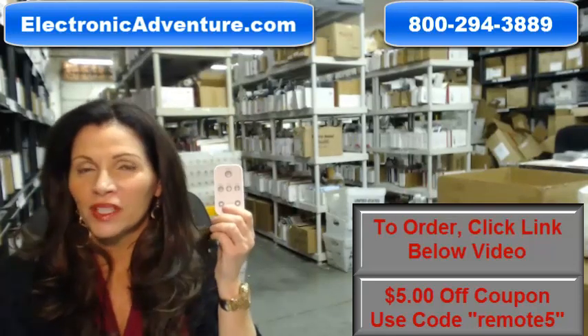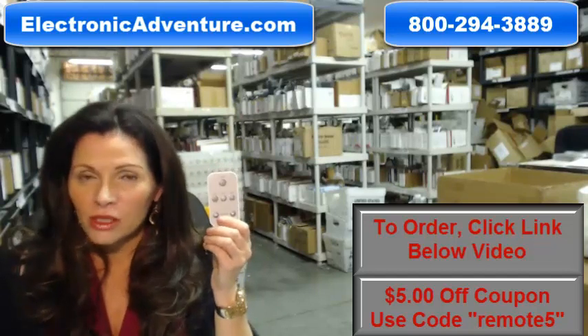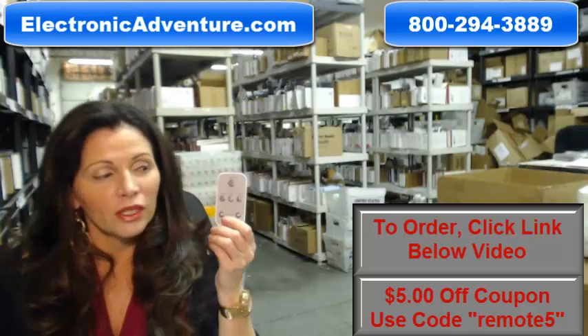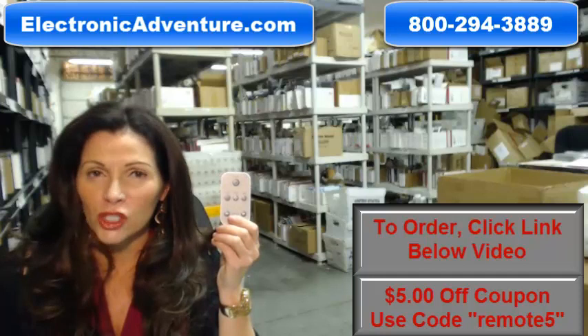Hi, I'm Keri with ElectronicAdventure.com, where we have over 300,000 remote controls in our warehouse. So whatever kind of remote control you need, whether it's something like this or something else, we have it and we'll ship it today.